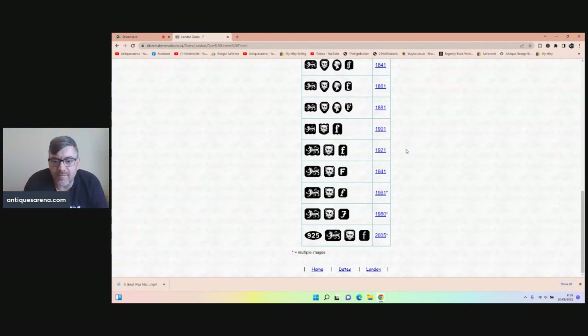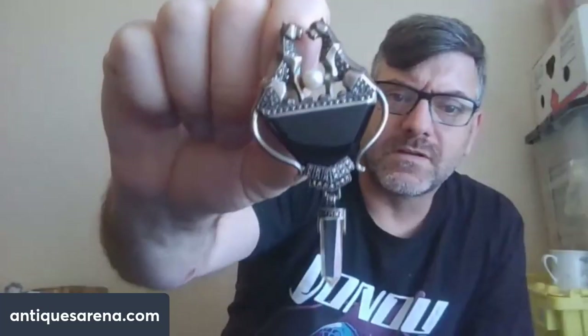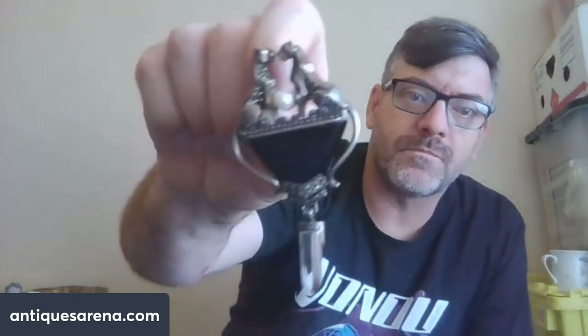It's a capital F, so it looks to be 1941. London, 1941 — not as early as I thought, another 20 years on, but still the end of the Art Deco period. Art Deco went right up into the 1950s. So we have a beautiful Art Deco sterling silver brooch set with marcasites, ruby eyes, and that's probably a real pearl in the centre. It is just glorious for 50p. I would think that's going to be £100 to £150 for that brooch — I'd be surprised if it's anything less.